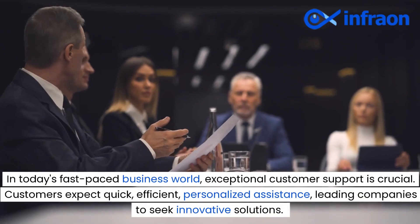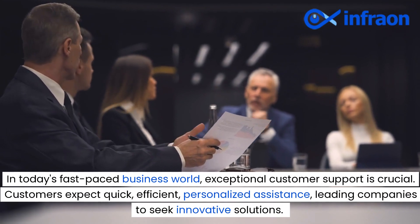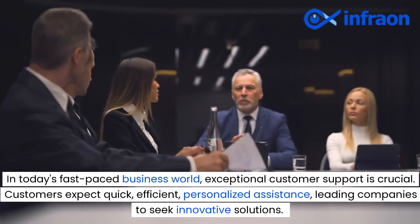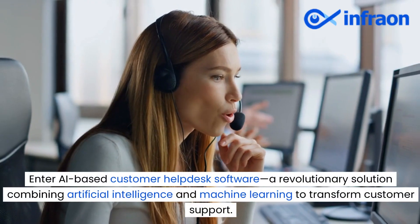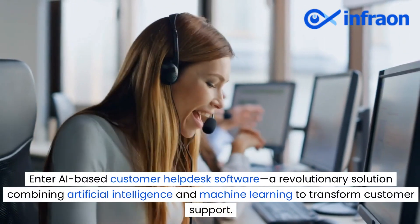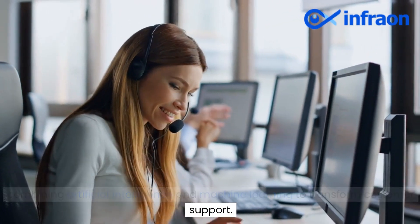In today's fast-paced business world, exceptional customer support is crucial. Customers expect quick, efficient, personalized assistance, leading companies to seek innovative solutions. Enter AI-based customer helpdesk software, a revolutionary solution combining artificial intelligence and machine learning to transform customer support.